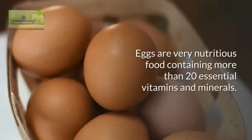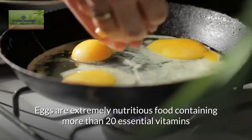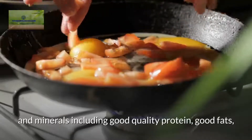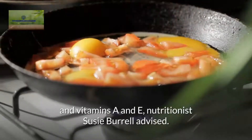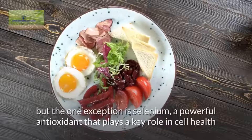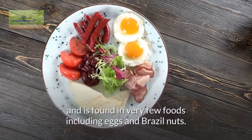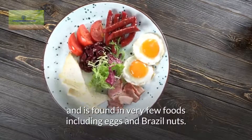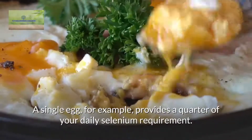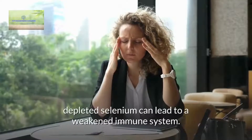Eggs. Eggs are extremely nutritious food containing more than 20 essential vitamins and minerals, including good quality protein, good fats, and vitamins A and E, nutritionist Susie Burrell advised. The one exception is selenium, a powerful antioxidant that plays a key role in cell health, and is found in very few foods including eggs and Brazil nuts. A single egg provides a quarter of your daily selenium requirement. Depleted selenium can lead to infertility, muscle weakness, hair loss, mental fog, and a weakened immune system.